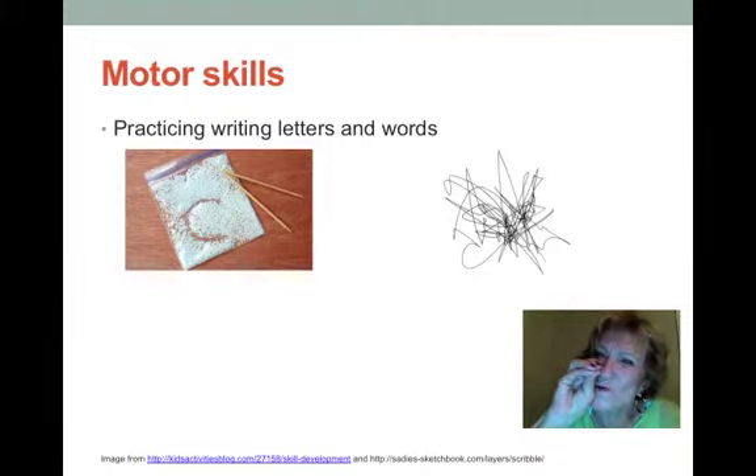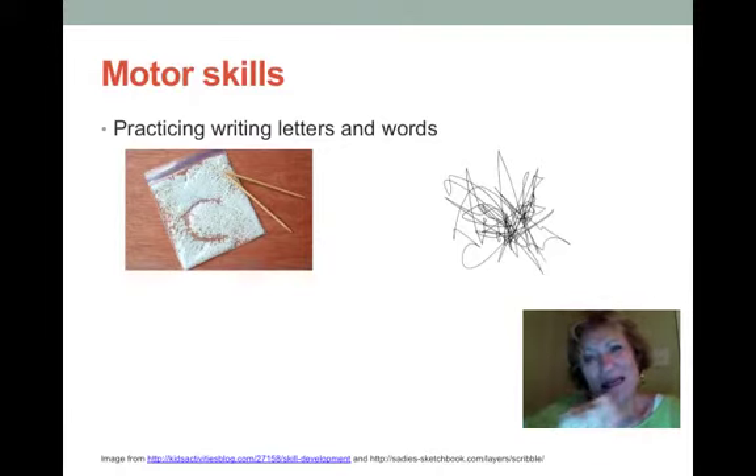Encourage students to do anything where they use their hands in small ways. For example, in the picture on this page, students are using a stick to move grains of rice to form letters — this can be used over and over again. Students can also write in the dirt or the sand. Some activities include forming letters out of sticks or string. All of this helps students not only recognize the shape of the letter but develop the small motor skills necessary to make those letters.